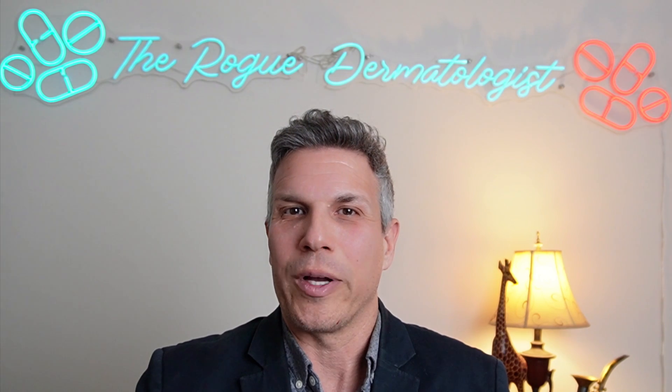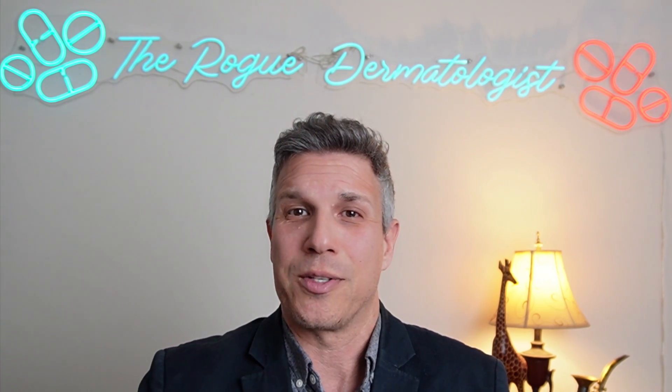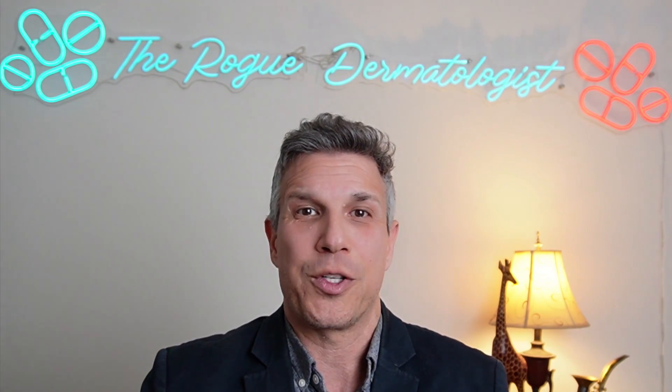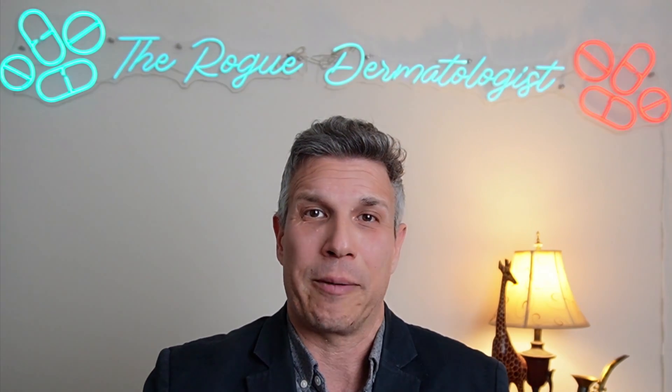When should you moisturize? If you have oily skin, normal skin, or dry and sensitive skin, you may be wondering when is the right time to moisturize, what sort of moisturizer to use, and how to properly apply it.